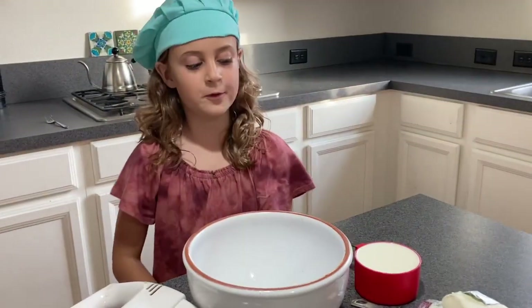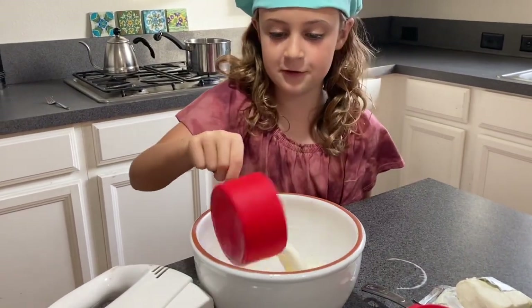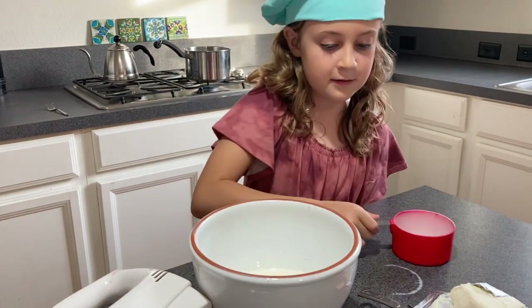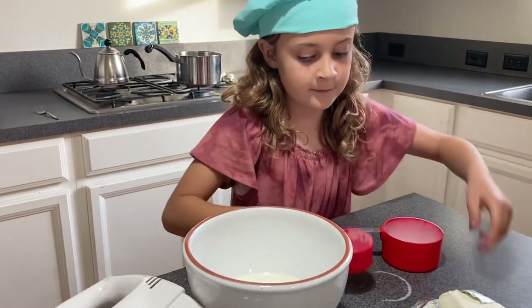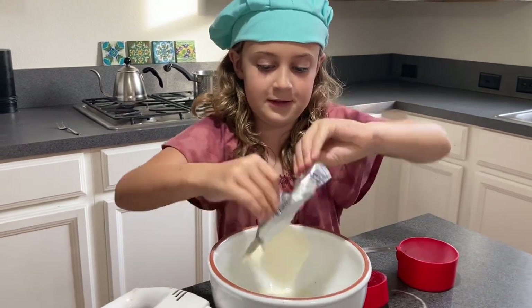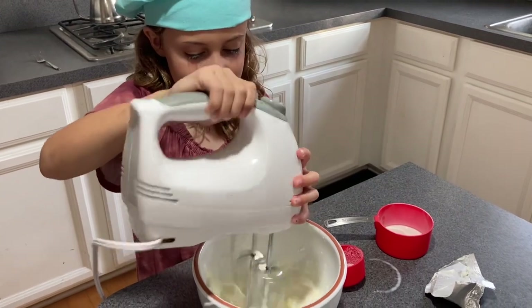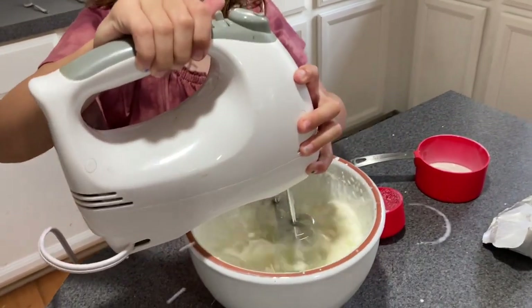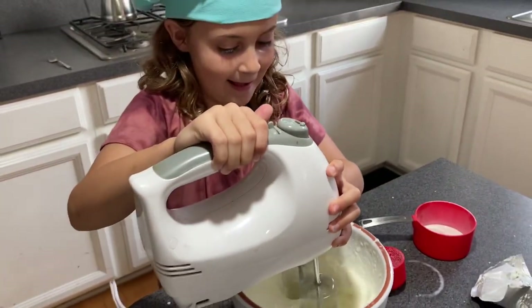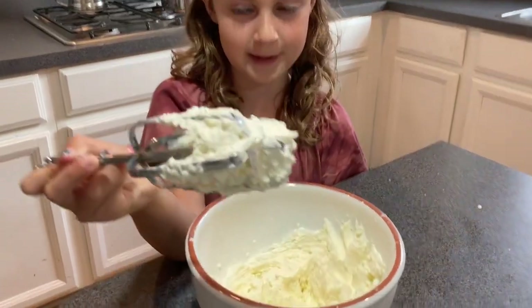So now we're making the whipped cream, which is made of some heavy cream. We have some of that, sugar, and cream cheese, as you can see. And now we mix it together. Looks like whipped cream now, huh?